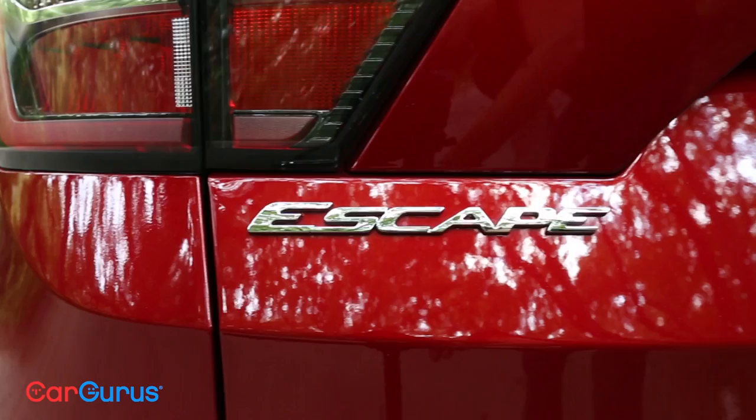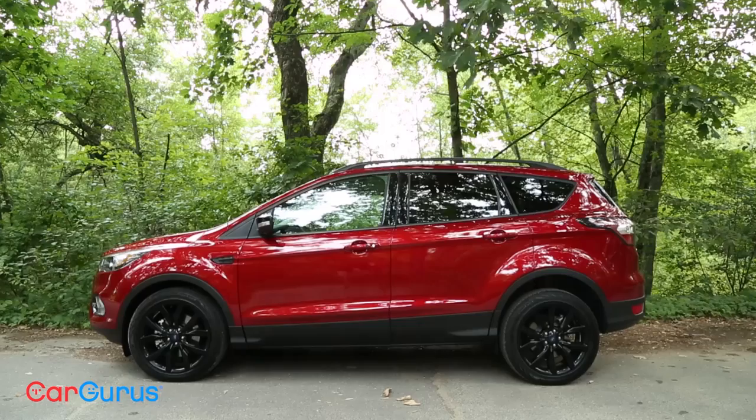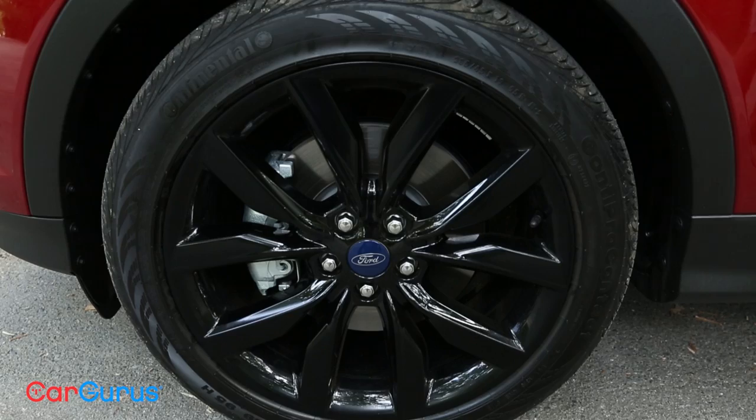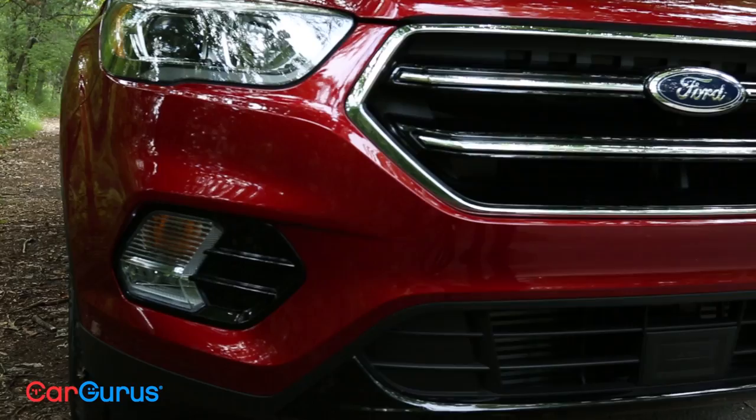One of the new things for 2017 is a sport appearance package. You can get it on either the SE or the Titanium, which are the top two trim levels. It's $725 and it adds just appearance things — there's nothing to actually make the car drive sportier than it did before, but it does look a little bit better. You get 19-inch wheels with a black trim instead of silver, and lots of black accents on the grille and the exterior. So it ups the looks and makes it stand out from other crossovers, but it doesn't change how the car actually drives.